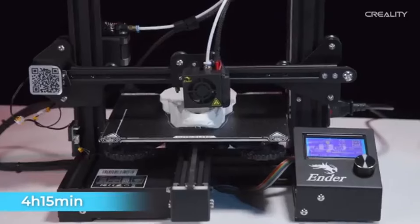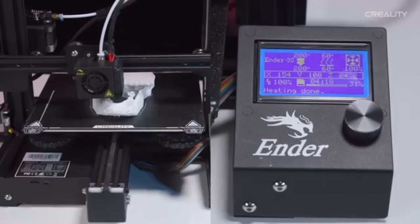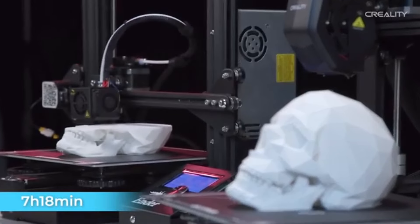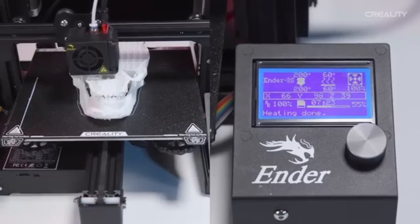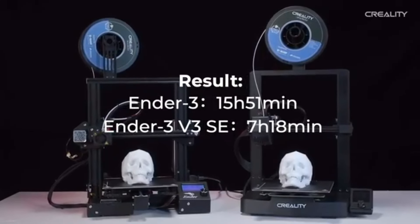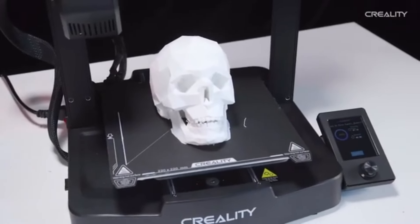With a high printing volume, you may unleash your creativity and realize your most ambitious ideas. There is plenty of space on the Ender 3 V3 SE to print a wide range of designs. Stability and longevity are increased by the strong frame structure and V-slot profile. Silent stepper motor drivers are a feature of the Ender 3 V3 SE that lower noise levels and offer a quieter printing experience without compromising functionality.